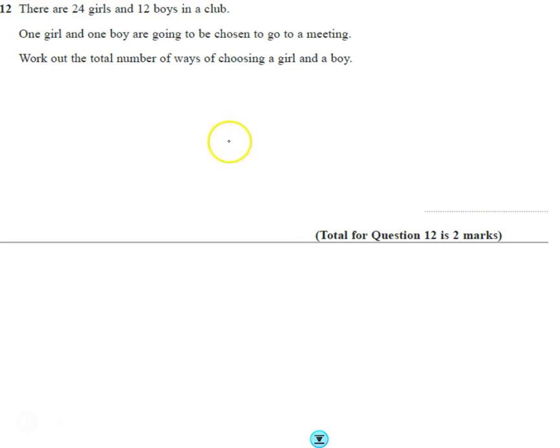Right, question 12. This is quite a simple one. There's 24 girls and 12 boys in the club. One of each is chosen to go to a meeting, and work out the total number of ways of choosing a girl and a boy.